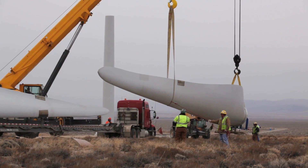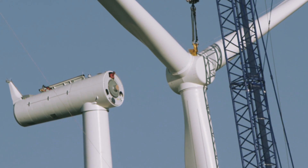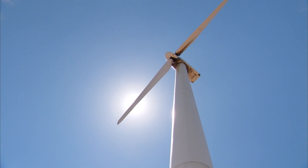It also gets the states excited about the potential that they may not have realized they had — and that's not just the people that live in the states, it's also the people that regulate the utility environments and purchase the power in those states, and the government officials that work in those states. It really lets them know that wind can provide a solution to some of the things they may need to address in the future.